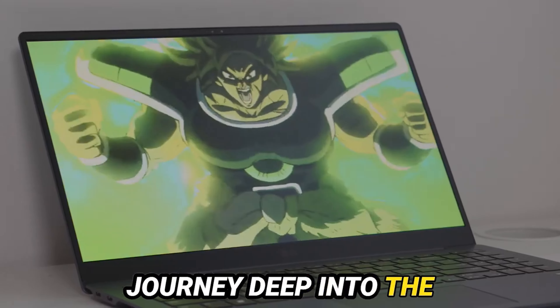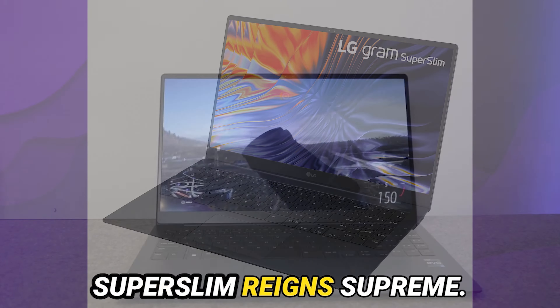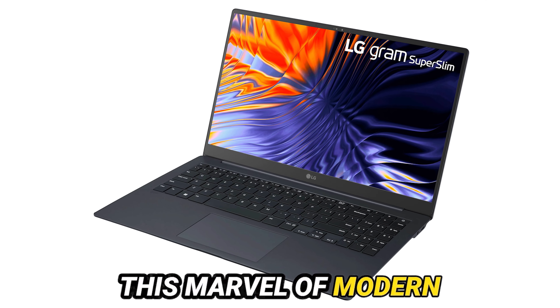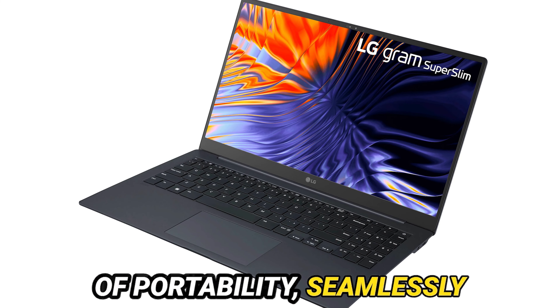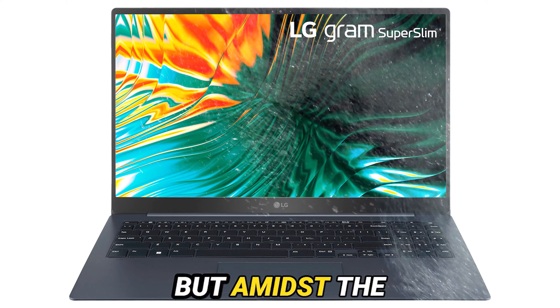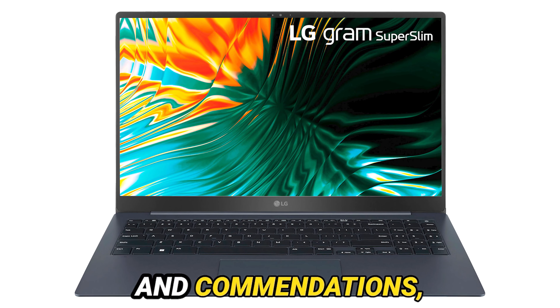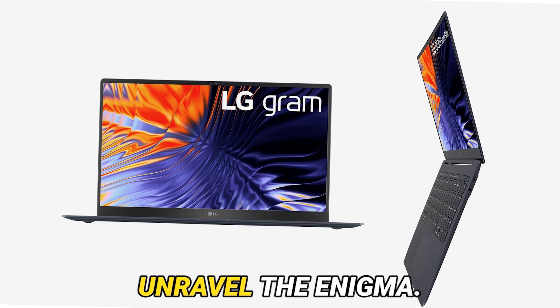Today, we embark on a journey deep into the intricate realm of ultralight laptops, where the LG Gram Super Slim reigns supreme. This marvel of modern engineering promises to redefine the very essence of portability, seamlessly blending sleek aesthetics with uncompromising performance. But amidst the cacophony of claims and commendations, does it truly ascend to the zenith of its hype? Join us as we unravel the enigma.